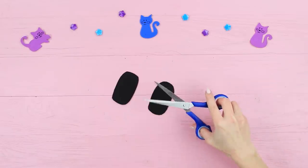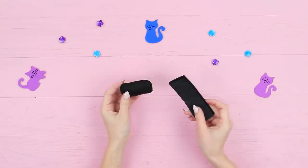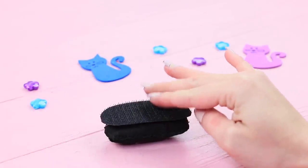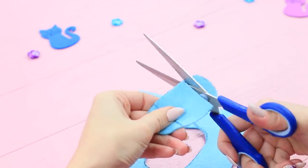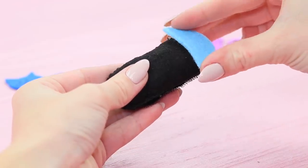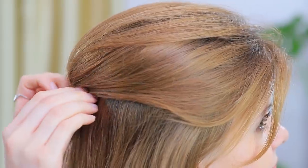Cut two ovals out of black felt and sew the pieces together. Stuff it with hollow fiber filling and sew it shut. Cut a piece of black velcro to the size of the oval and attach the hook side to the felt cushion. Trace the same shape on a piece of felt, cut it out, cut off the edges, and glue them onto the cushion. Insert a hair clip. Put the hair clip under your hair and fix your style. The clip adds volume to your look without much effort, and you don't need to mess up your hair!